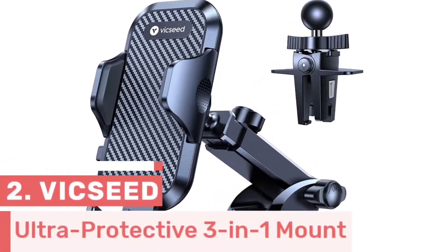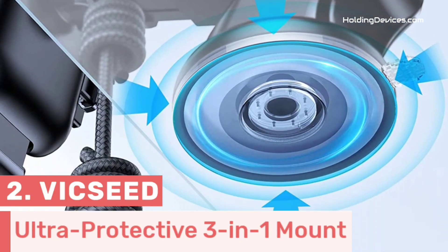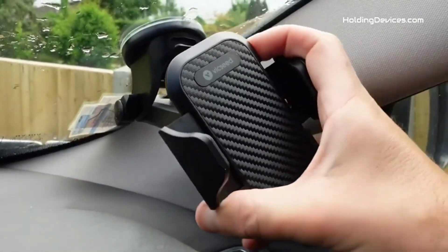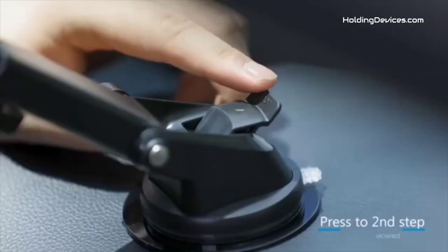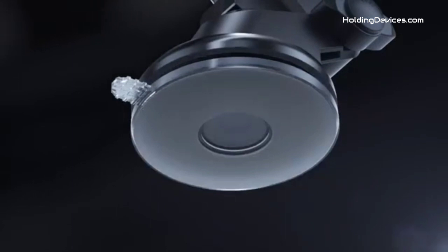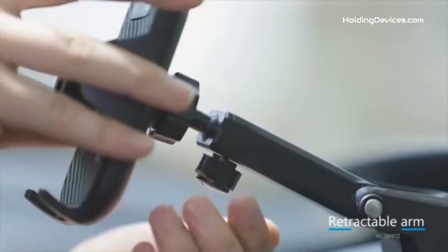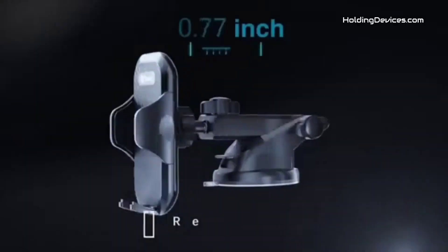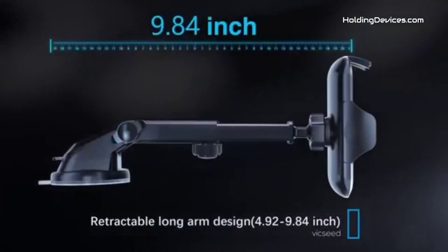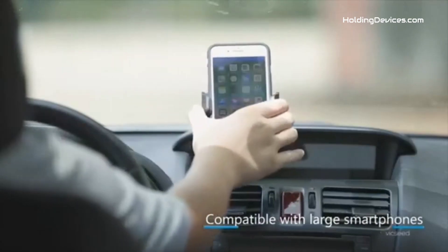Number 2. This is the ultra-protective dashboard, windshield, and air vent phone mount for Audi Q5, made by Vikeseed. It is made with Best Airliner PTFE PC material so that it can easily be mounted on all three locations firmly. It has an upgraded super-strong sticky suction cup so you don't have to worry about stability, and comes with a two-step lock mechanism which provides extremely strong suction power. An extra dashboard pad provides a smooth surface so the phone holder stays more firmly and securely. Its super-wide arm can easily hold almost all smartphones and thick cases.